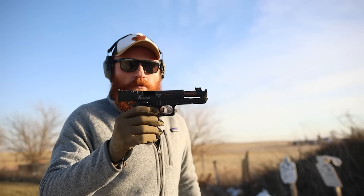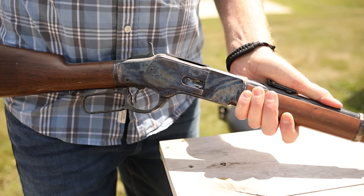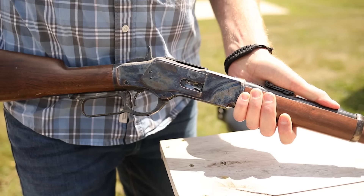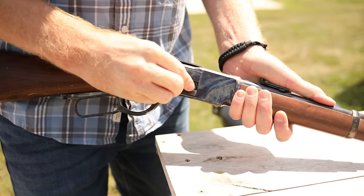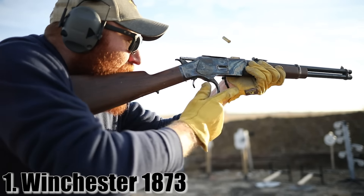There won't be any honorable mentions for this video simply because I want to do a couple more of these and I have a lot of other really rare guns. I wanted to put a good collection of everything into this video, so if you like this you'll love the next ones. That being said, let's get right into number one: the Winchester 1873.